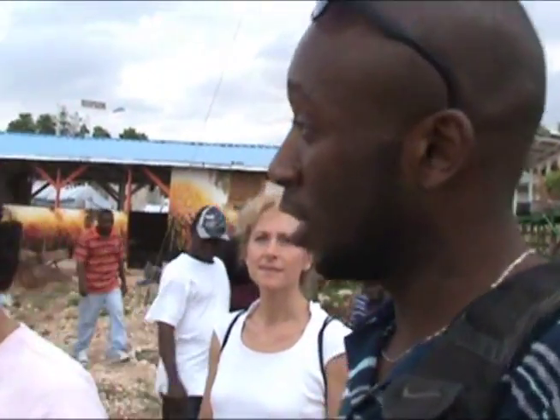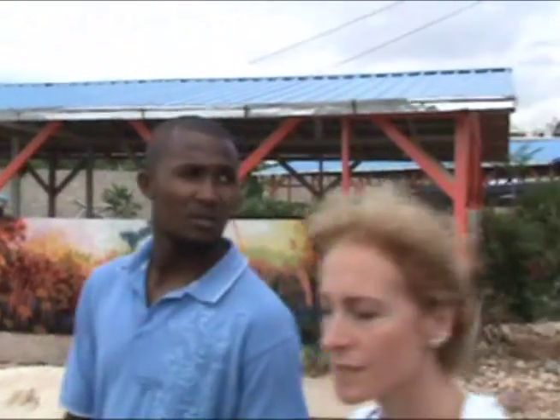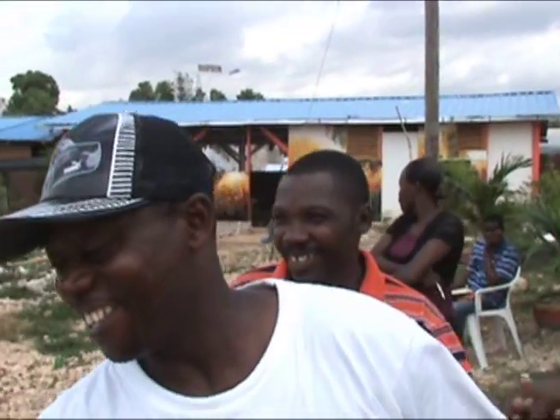What are these buildings? It's our classroom, yeah. And here is one of the compost managers. He's our student and he's the hero here — Mr. Maxo. We have three heroes here. And this is Maxime.